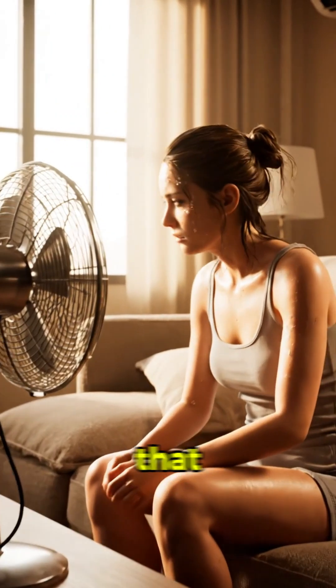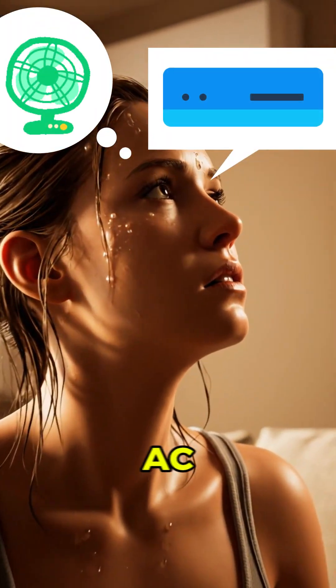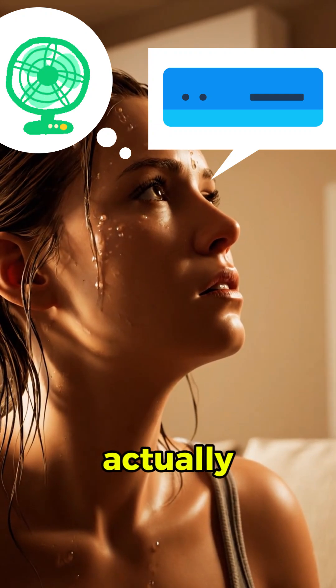Ever had a summer day so hot that even breathing feels heavy? You grab a fan, stare at the A.C., and wonder which one actually cools you down.